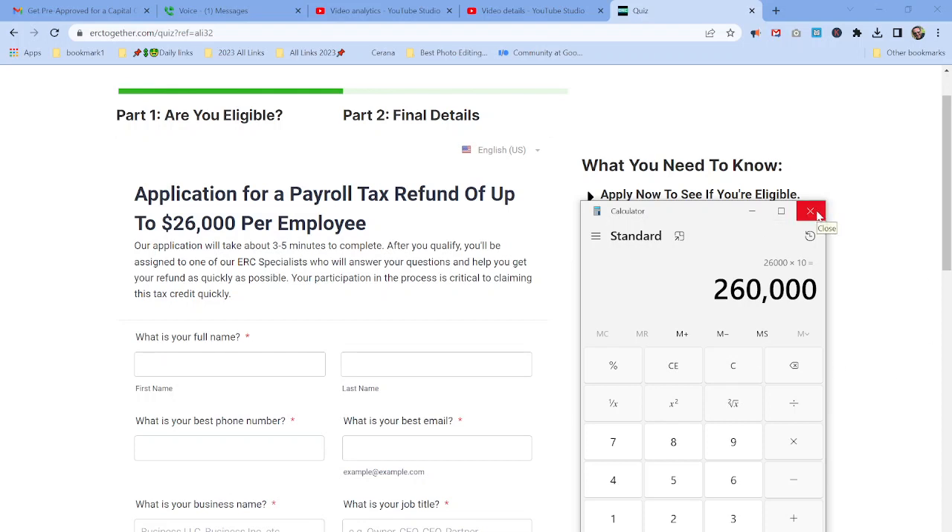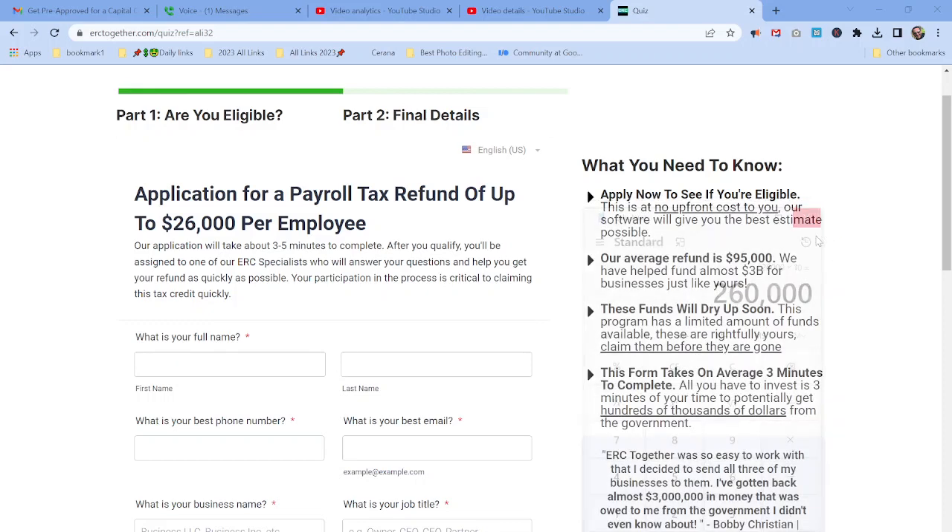This credit is available for you at no charge. I know a couple of friends personally that used this service and actually got a lot of money back. I know it works, and these funds are available for anyone that was affected during the last couple of years.